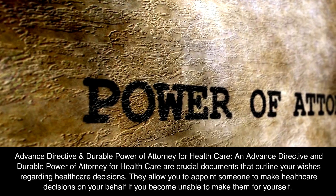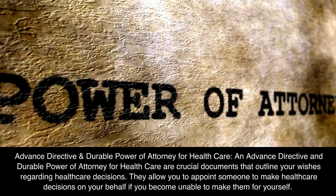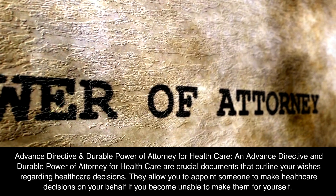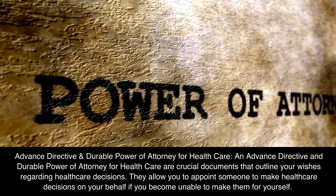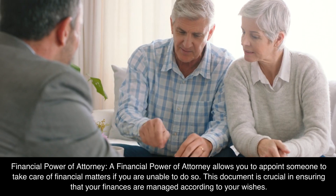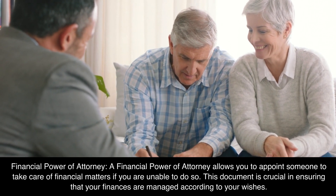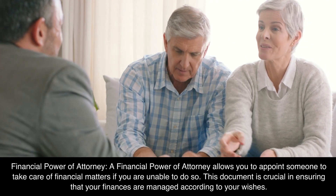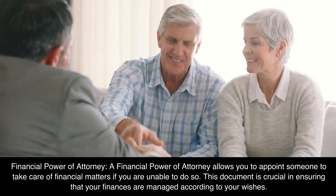An Advanced Directive and Durable Power of Attorney for Health Care are crucial documents that outline your wishes regarding health care decisions. They allow you to appoint someone to make health care decisions on your behalf if you become unable to make them for yourself. A financial power of attorney allows you to appoint someone to take care of financial matters if you are unable to do so. This document is crucial in ensuring that your finances are managed according to your wishes.